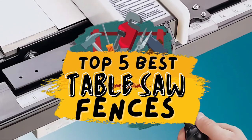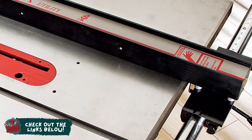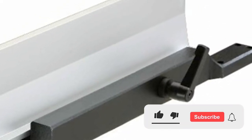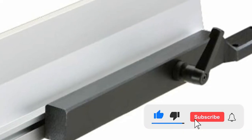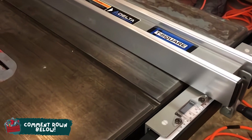There you have it, our top five best table saw fences on the market. Check out the links in the description below for detailed information and the latest pricing. If you thought this video was helpful, please smash that like button and consider subscribing. If you didn't, let me know why in the comments below. Thanks for watching and I'll talk to you in the next video.